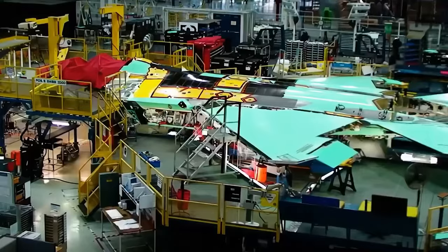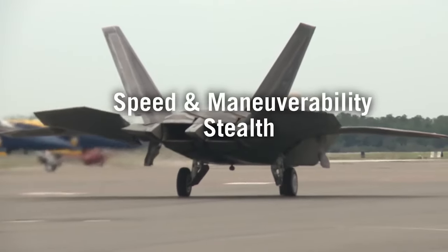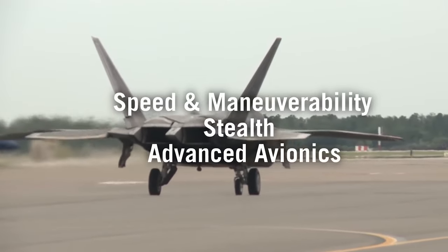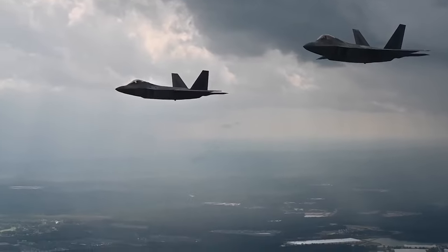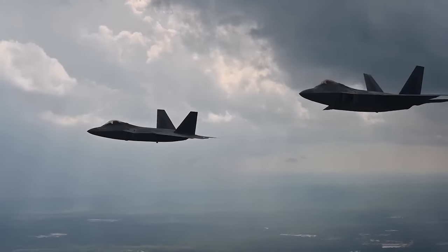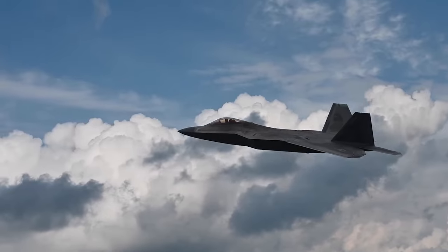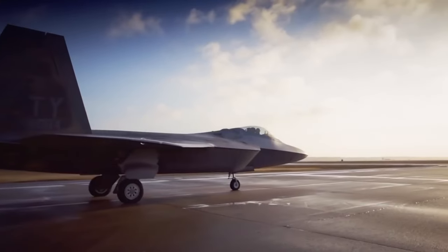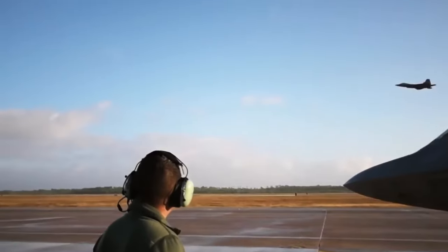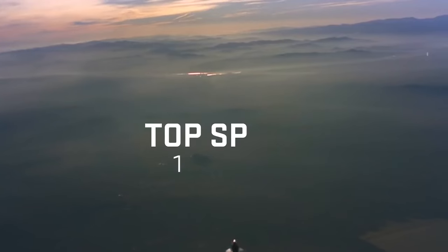At the core of the F-22's superiority lie three key elements: speed and maneuverability, stealth, and advanced avionics. Its ability to supercruise — sustaining supersonic speeds without afterburners — revolutionized aerial combat, enabling extended periods of high-speed flight without compromising stealth. This feat was made possible by the formidable Pratt and Whitney F-119 engines, each capable of delivering 35,000 pounds of thrust.